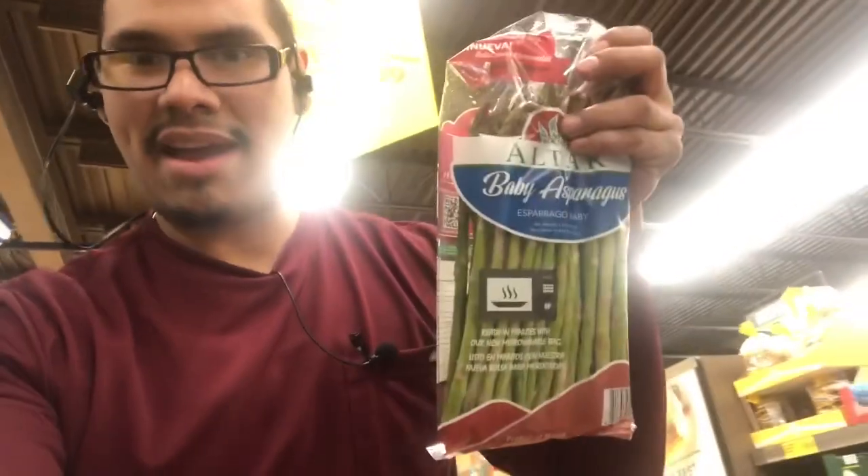You cannot beat these prices. We've got avocados here — super keto, 39 cents a piece. Bags of asparagus, which now they put in these steaming bags so you can just throw them in the microwave and pre-cook them. Very simple, very easy. Those were $1.29. Great sales here today.